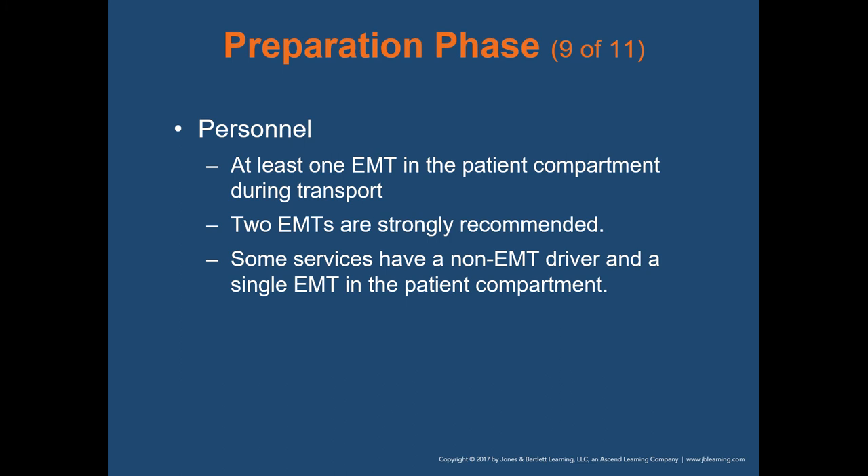As far as personnel goes, at least one EMT in the patient compartment during transport is a state requirement. Two EMTs are strongly recommended. Some services have a non-EMT driver and a single EMT in the patient compartment. The state of Ohio requires two medically trained people to operate an ambulance — the driver must be at least a first responder or an EMT.